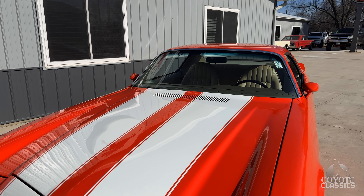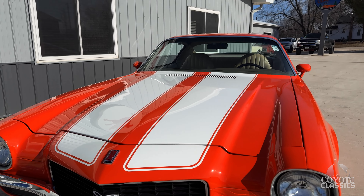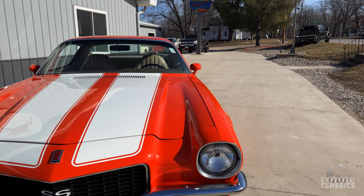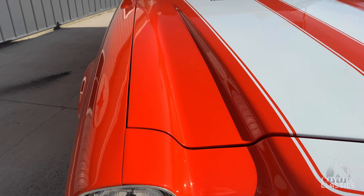Everything on this screams Supersport — the Supersport steering wheel, emblems, 350. It is a 350 four-barrel car. Numbers matching, and it was confirmed as a 350 four-barrel according to the sticker. We saw the factory sticker right there.